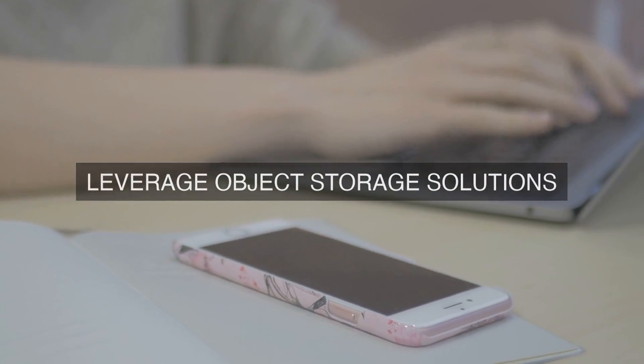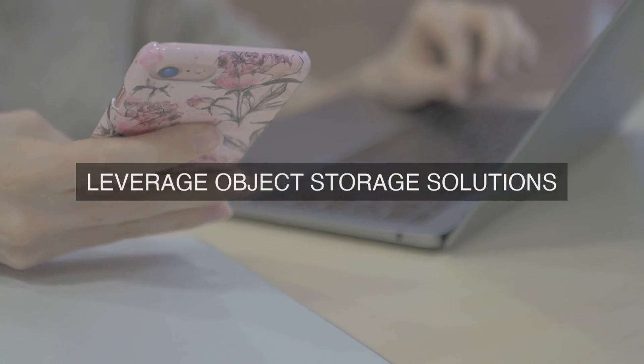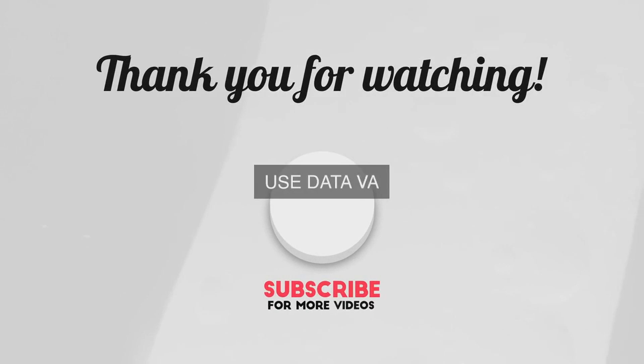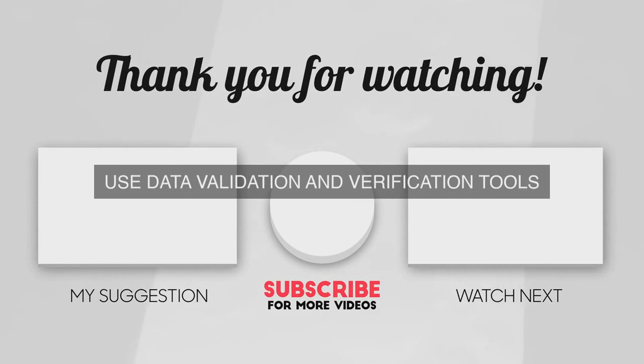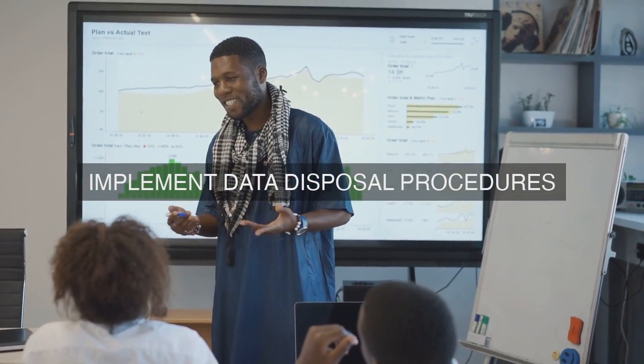To ensure the security and integrity of stored data, our organization has implemented a multi-layered security framework that includes encryption, access controls, and auditing. Data is encrypted at rest and in transit using advanced encryption algorithms, such as AES-256, to protect against unauthorized access. Access controls are enforced through a role-based access control system, ensuring only authorized personnel have access to sensitive data. Auditing and logging mechanisms are also in place to track all data access and modifications, providing a complete audit trail in the event of a security incident.